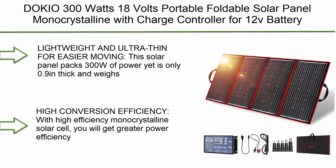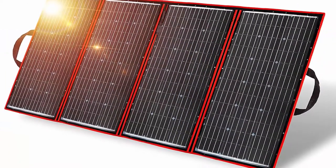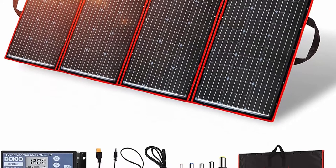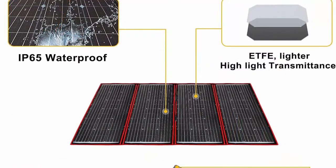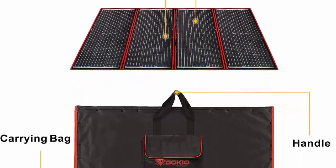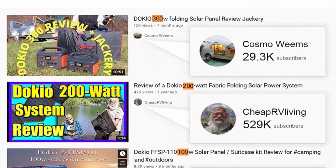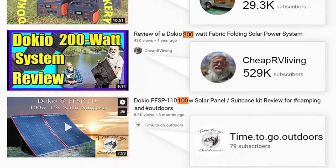Number 10: Dokio 300W 18V Portable Foldable Solar Panel Monocrystalline with Charge Controller for 12V Battery Charging — Car Battery, AGM, RV, Camper, Van. Lightweight and ultra-thin for easier moving. This solar panel packs 300W of power yet is only 0.9 inches thick and weighs only 16.5 pounds, with a foldable dimension of 54×104 cm, making it easier to transport, hang, and remove.